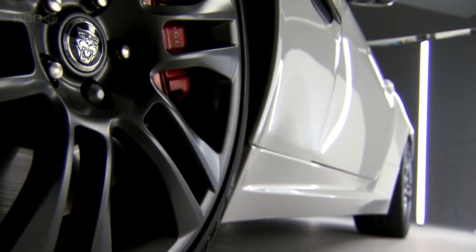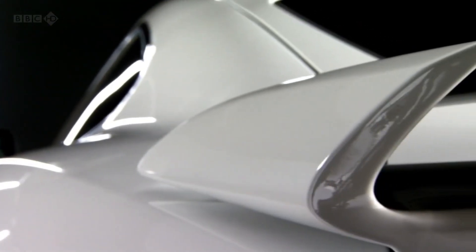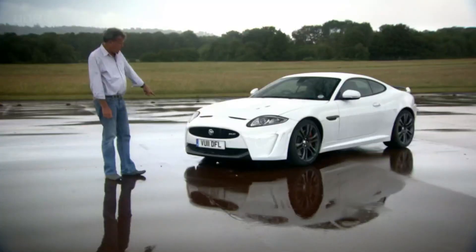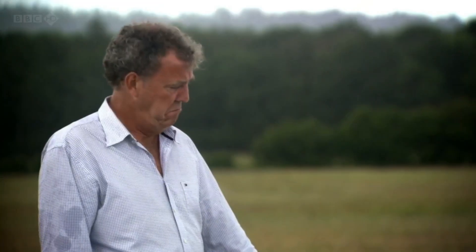In the ordinary XKR, the body has bigger sills, a bigger rear spoiler, and snowshoes on the bonnet. It's also got this new downturn nose, which makes it look rather disapproving. Like a 1950s seaside landlady.